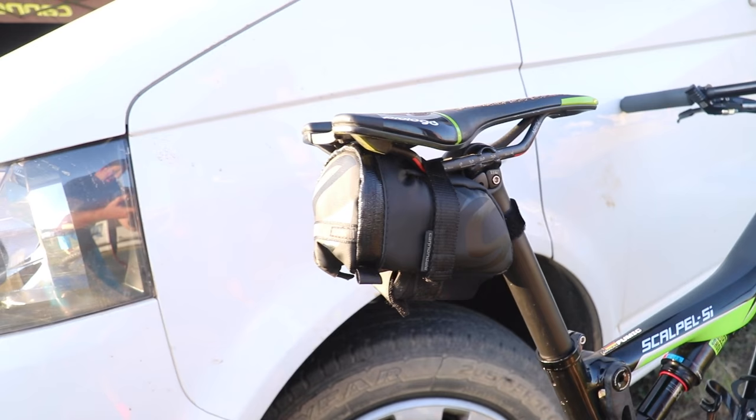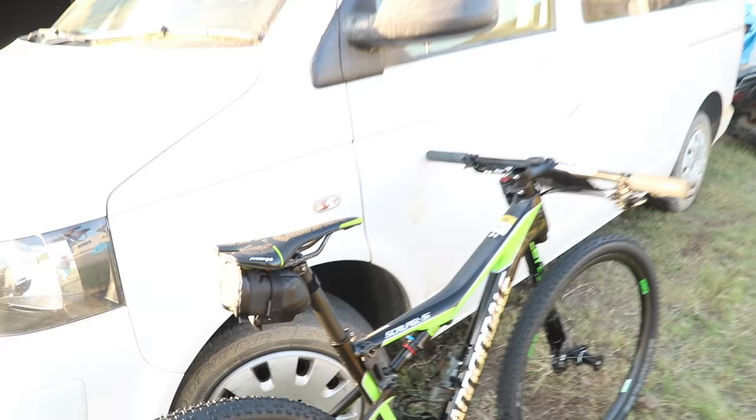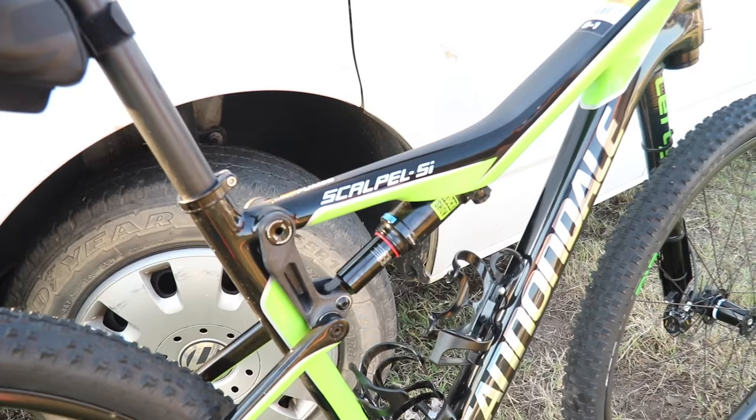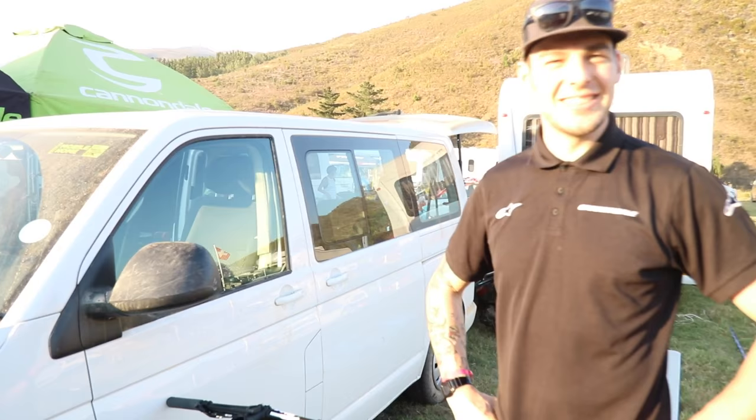We have some tweaks on the rebound and small adjustments on the lockout, but nothing major — just small details to make it a little bit smoother. Manuel likes a harder suspension setup; he's a cross-country racer so he goes more for the hard stuff.